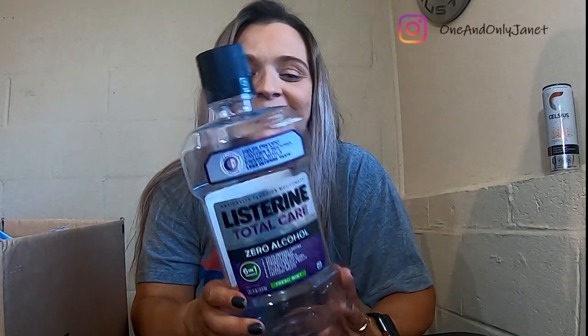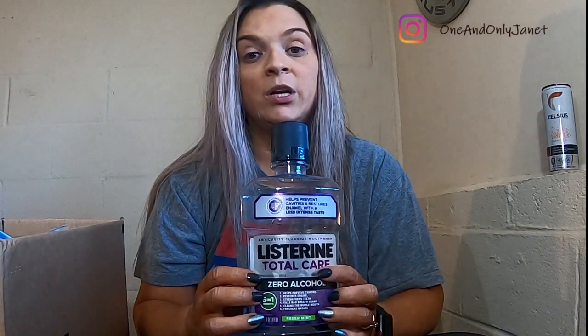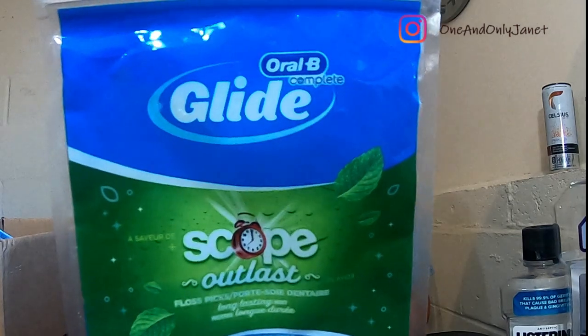If you've watched any of my empties, you're well aware there will be quite a bit of oral hygiene products. This is the Listerine Total Care — this one has zero alcohol, so I use two different ones. This is the one I use in the morning, and this other one is the Listerine Cool Mint, which does have alcohol, so this is the one I use at night.